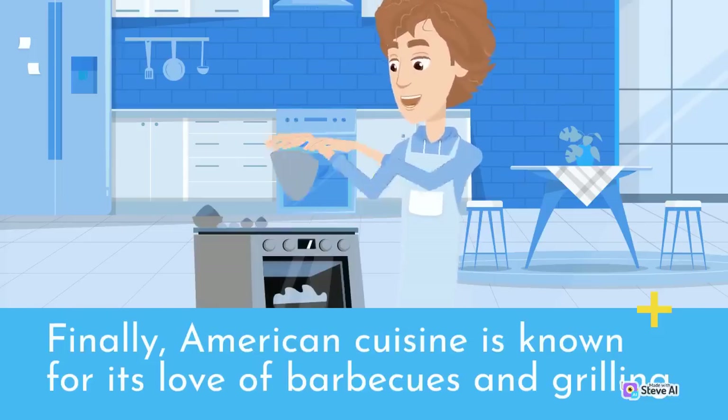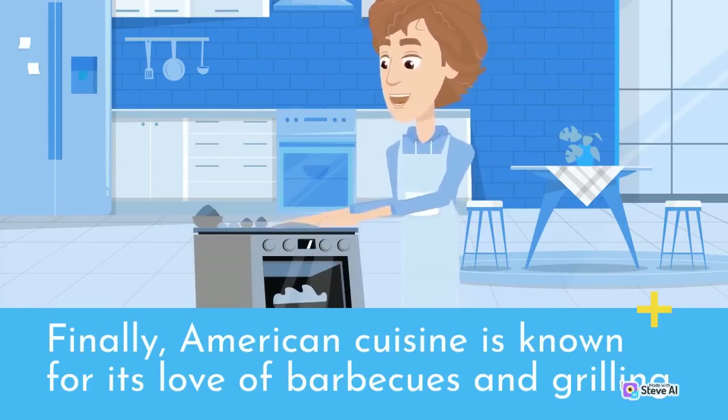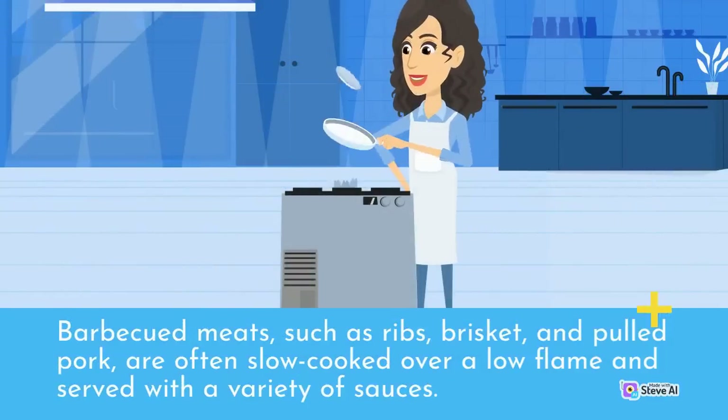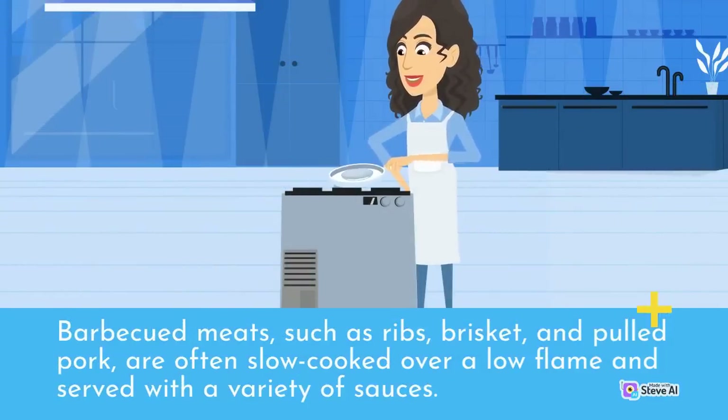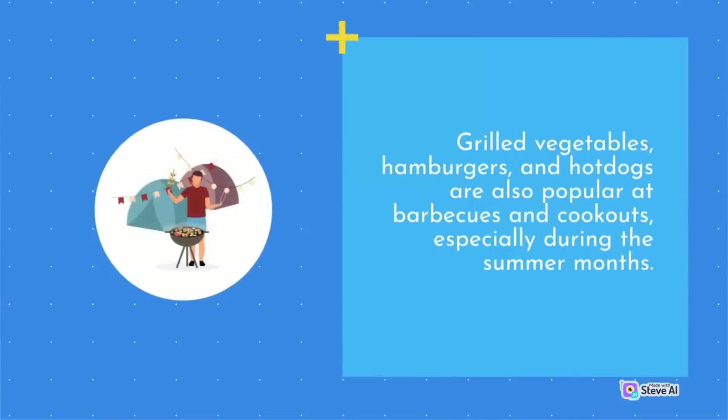American cuisine is known for its love of barbecues and grilling. Barbecued meats such as ribs, brisket, and pulled pork are often slow-cooked over a low flame and served with a variety of sauces. Grilled vegetables, hamburgers, and hot dogs are also popular at barbecues and cookouts, especially during the summer months.